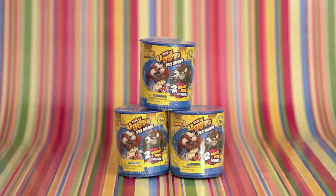Hey guys, welcome back to my channel. Today we are going to be opening some of the Uglies Pet Shop collectible figurines. Each can has two ugly pets inside. Let's get started.